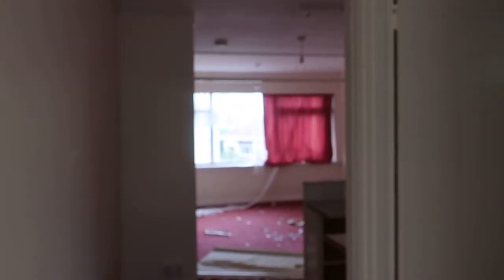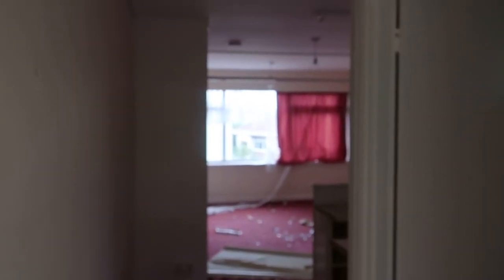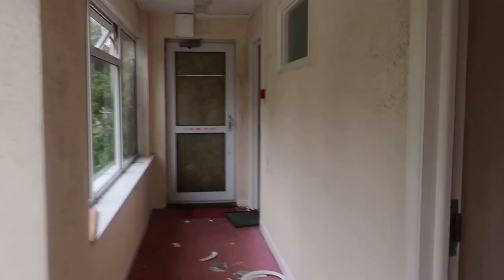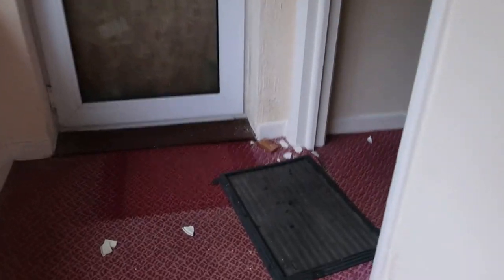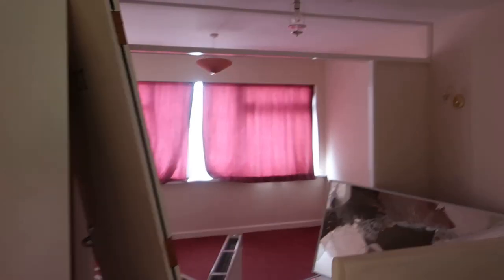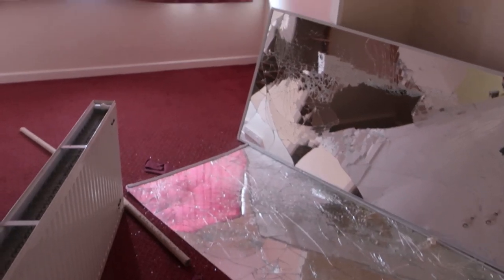There are curtains in that one. I definitely heard someone saying something. There's a doormat on this one. Curtains are closed. Mirrors — breaking those is bad luck for someone I think.